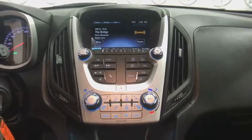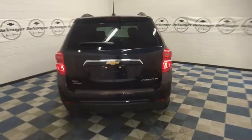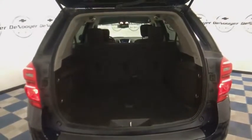This beauty will even make your house keys jealous. Drive it today. The 2016 Chevrolet Equinox. Thank you.